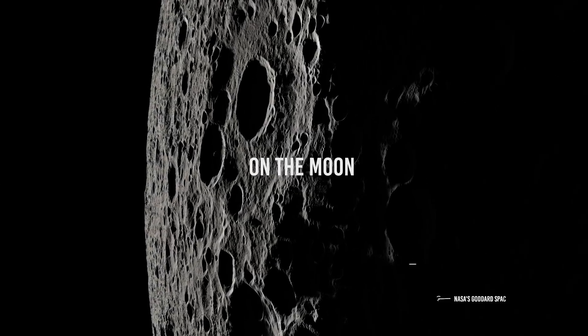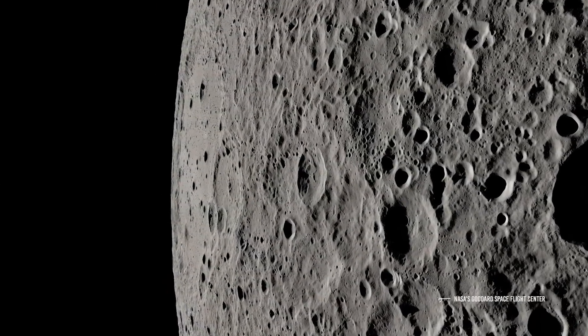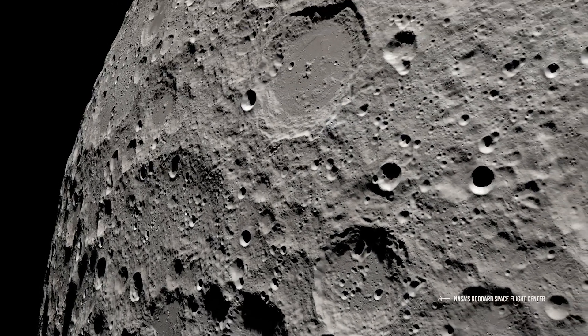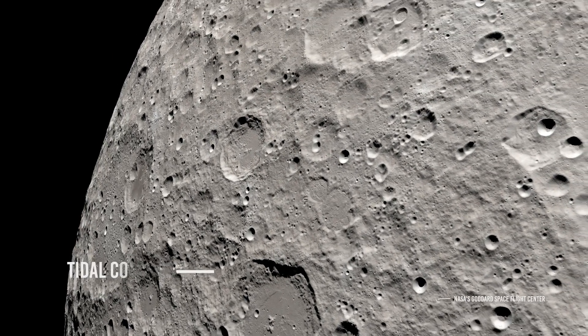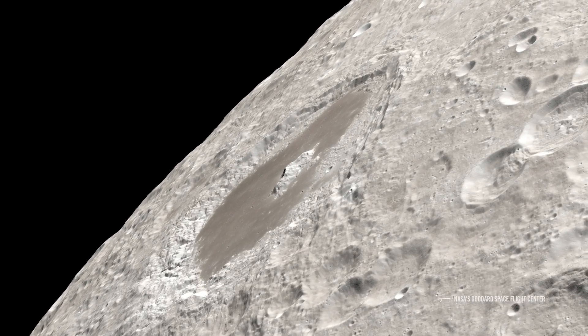Once the crew reaches the Moon, they will begin studying the lunar surface, making a series of orbits and getting to very remote regions, including the dark side of the Moon. The Moon has a face always facing the Earth — a phenomenon known as tidal coupling, which has been observed in other solar system bodies and extrasolar planets.